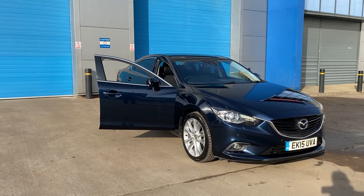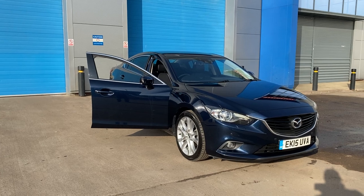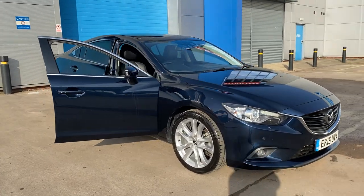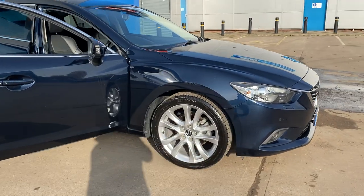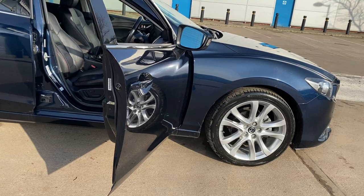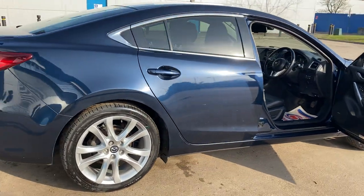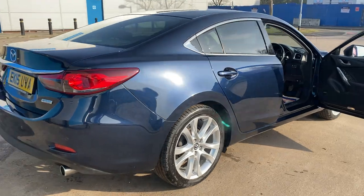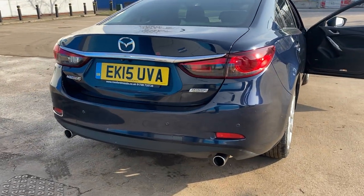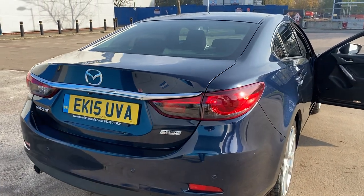We have just acquired this stunning Mazda 2.2 diesel Sport, finished in the lovely Mica Blue — the metallic just pops out at you — unmarked alloy wheels, Skyactiv technology, twin rear exhausts, reverse camera and reverse parking sensors.